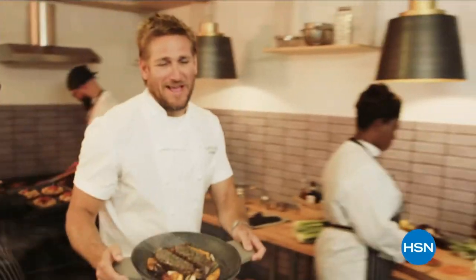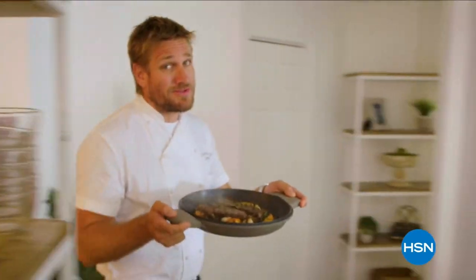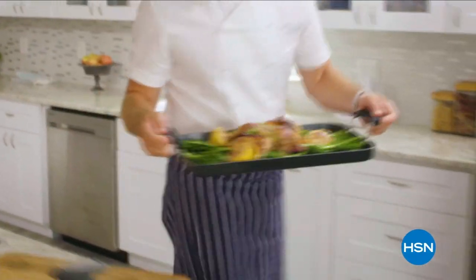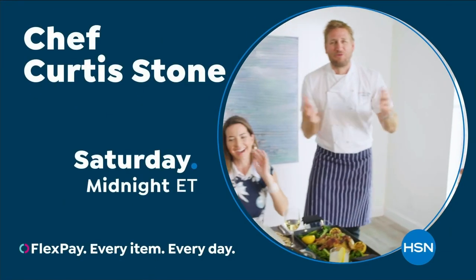Food has always been my passion, but even in the world's best kitchens, the tools can make or break a chef. That's why I've developed this incredible innovative line for HSN — let's turn the everyday into gourmet.